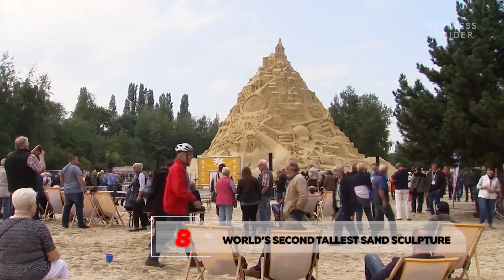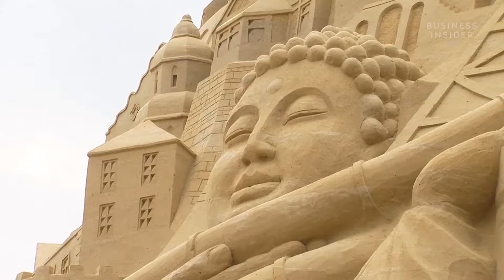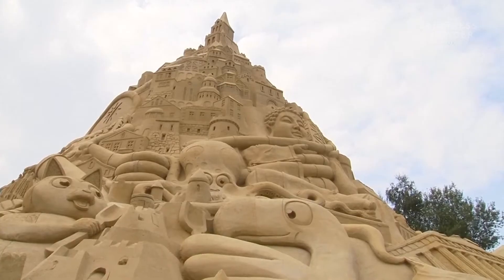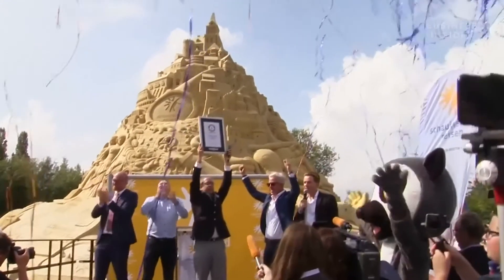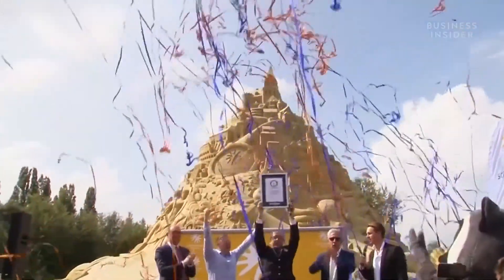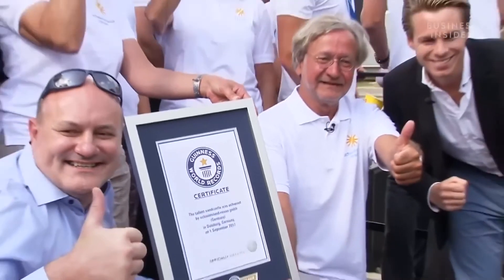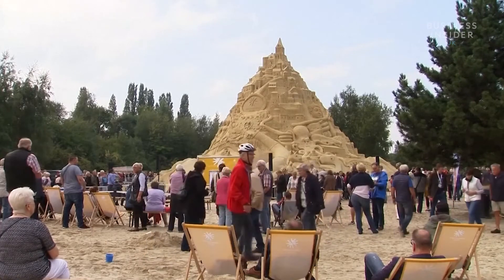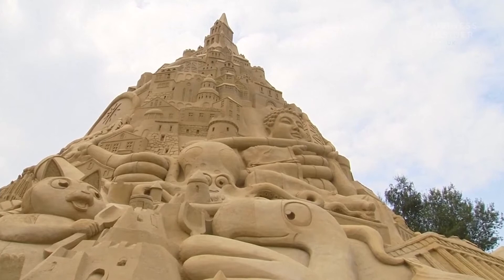Number 8: World's Second Tallest Sand Sculpture. The former Guinness World Record winner, the sandcastle located on Rügen Baltic Sea Island in Germany, is now the second tallest sand sculpture in the world after the recently built one in Denmark. It is a castle made out of sand by a team of sand artists, which they began building in May. It stood firm at 17.66 meters or 57.9 feet and was made during the Sand Sculpture Festival. This festival featuring such architectural marvels began in 2010 and achieved a world record in 2019 under a team led by Thomas van den Dunken.